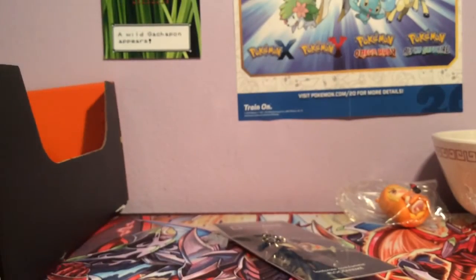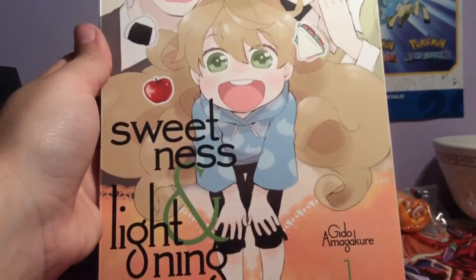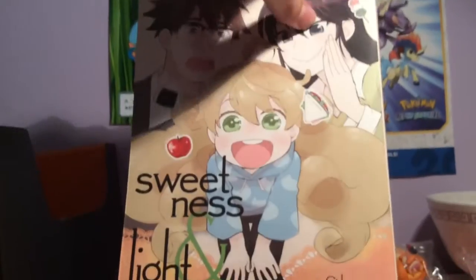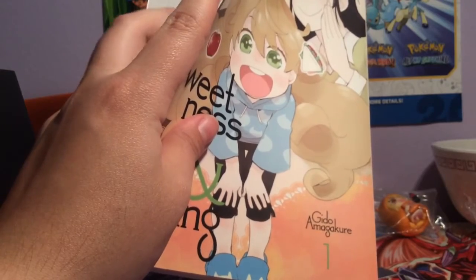Last but not least, we have a manga of Sweetness and Lightning. I was watching this anime and then I dropped it because I thought this girl is totally gonna develop feelings for her teacher, and I don't dig that. But yeah, I'll read the manga — it looks nice, and I think I'll like it better than the anime. Some series I like the manga better than the anime.